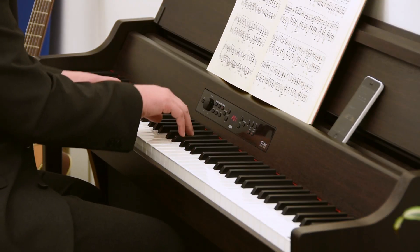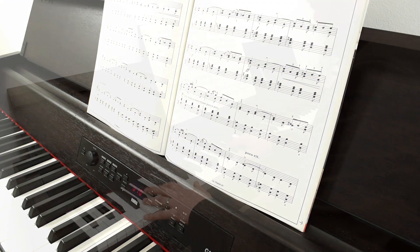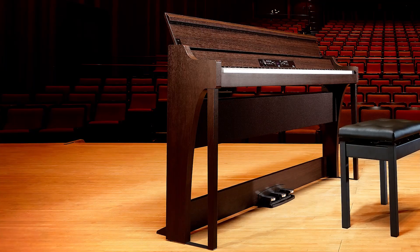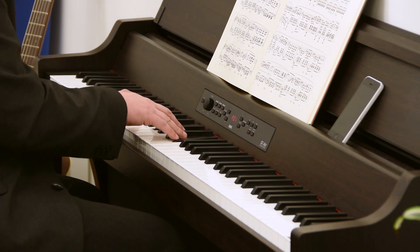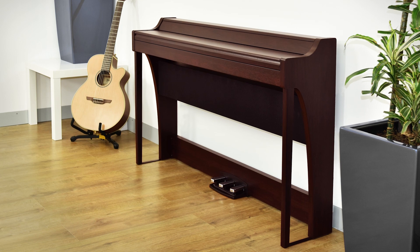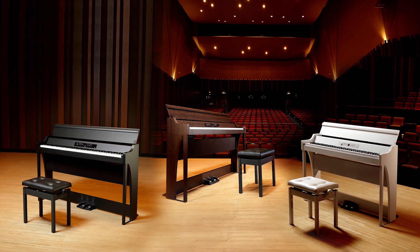Every aspect of the instrument illustrates a special attention to detail. The integrated key cover doubles as a music rest, while the contemporary design features distinctive curved legs which accentuate the overall styling. Its slimline profile enables the G1 Air to be placed virtually anywhere. To match the decor of your room, the G1 Air is available in black, white or brown wood-grained finish.